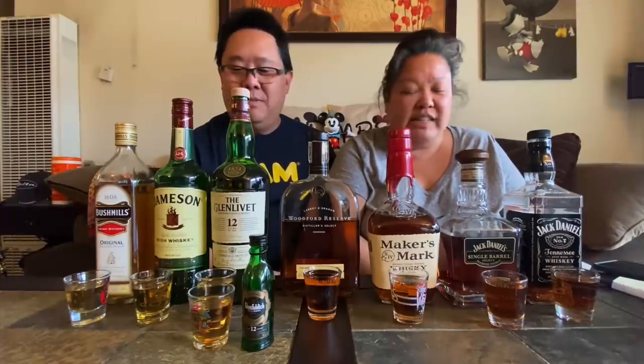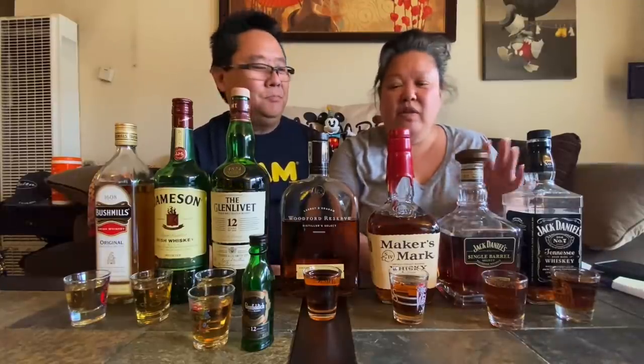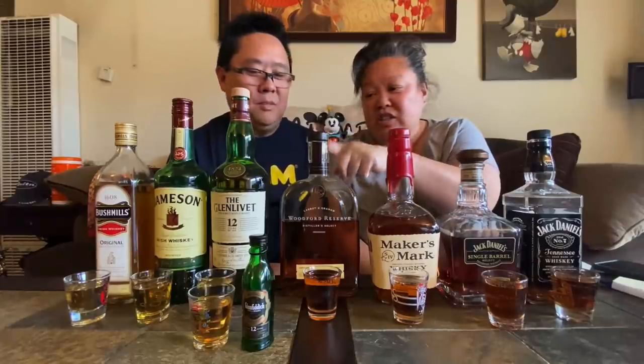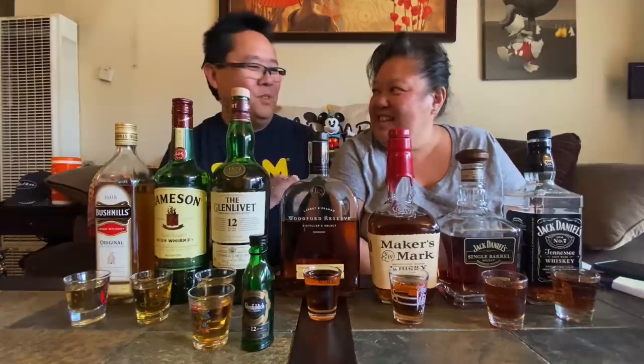None of them are flavored — you know how Jack Daniel's comes with the apple and stuff like that? These are just straight-up whiskeys, scotches, and similar. We have the domestic ones: Jack Daniel's, Jack Daniel's Single Barrel, Maker's Mark, and Woodford Reserve. And we have the imports: Glenlivet, Glenfiddich, Jameson, and Bushmills. Let's get this tasting started!